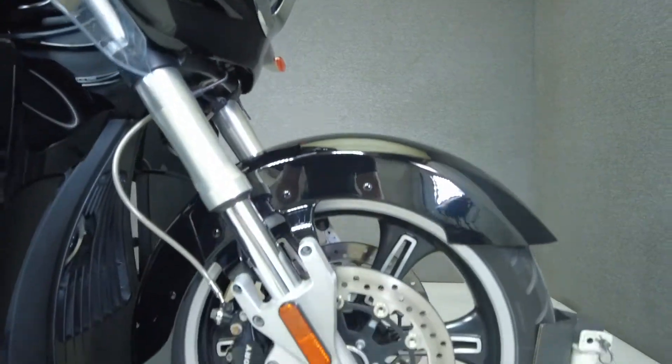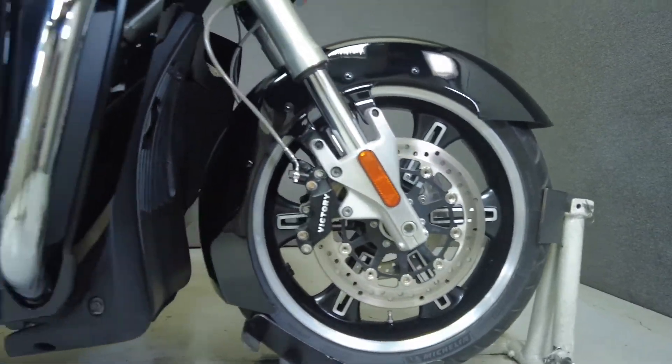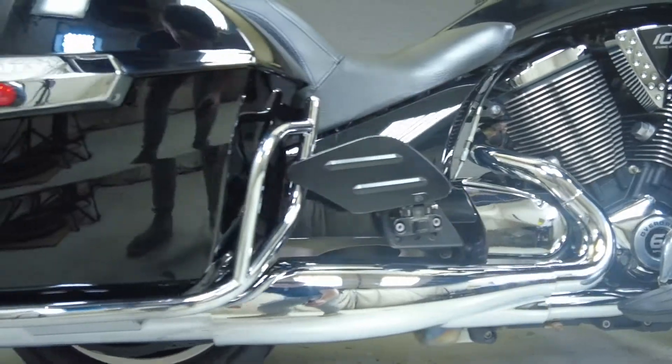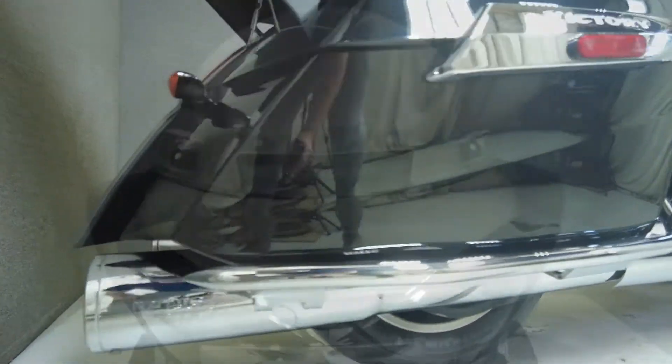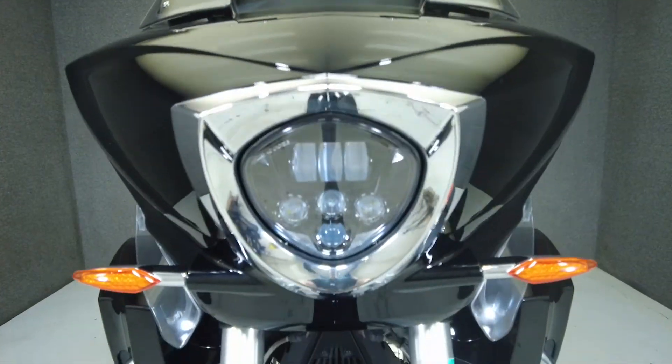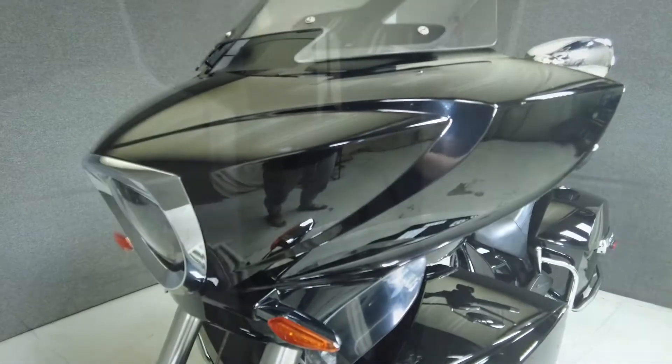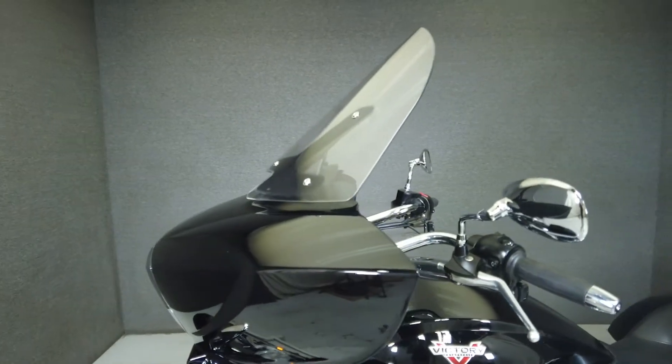Distinct styling and long-haul comfort help the Cross-Country Tour stand out as a unique entry in the Touring class. Powered by a 106 cubic inch motor, the Cross-Country puts 96 horsepower and 106 foot-pounds of torque through a six-speed transmission. It weighs in at 845 pounds and has a 26.3-inch seat height.